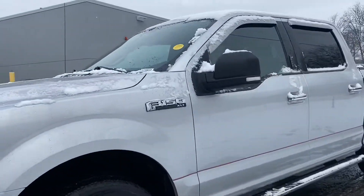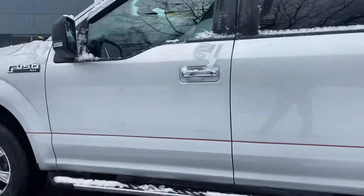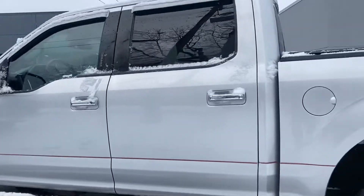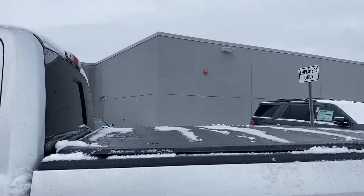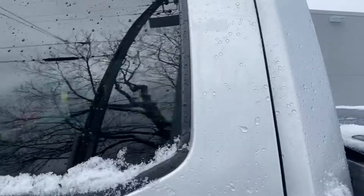It's got the nice rims, it's an XLT model, 4x4 — no problems in the snow. It also comes with running boards, a really nice bed cover included. It is a Ford Certified vehicle, so you get that good warranty.